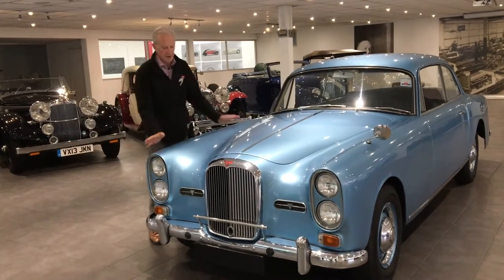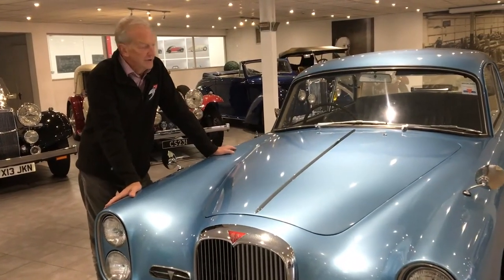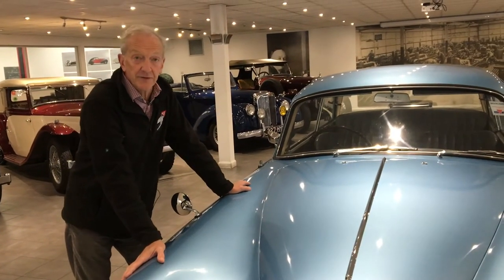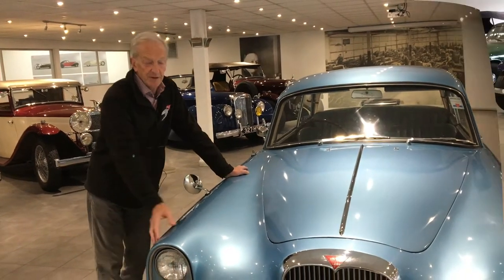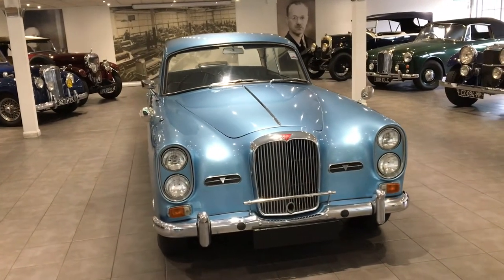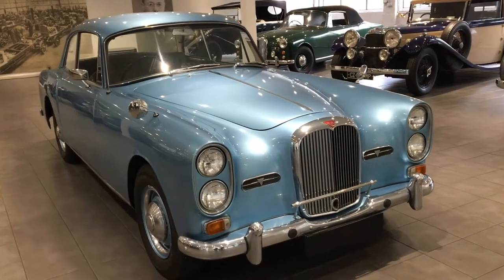I'd like to introduce you to this 1964 TE21 saloon. This car left the factory on the 4th of April 1964 and was finished in Alice Blue with matching blue leather, Irving seatbelts, and under-fitted radio. The car was delivered to Cyril Williams Motors, Wolverhampton, and a few days later was forwarded to the transport manager of John Thompson Limited of Wolverhampton, a world-renowned engineering company.